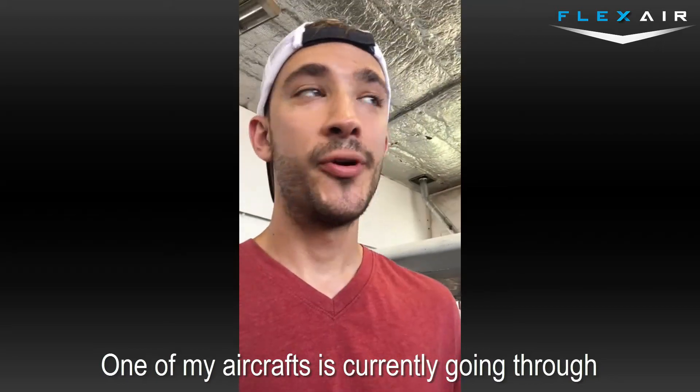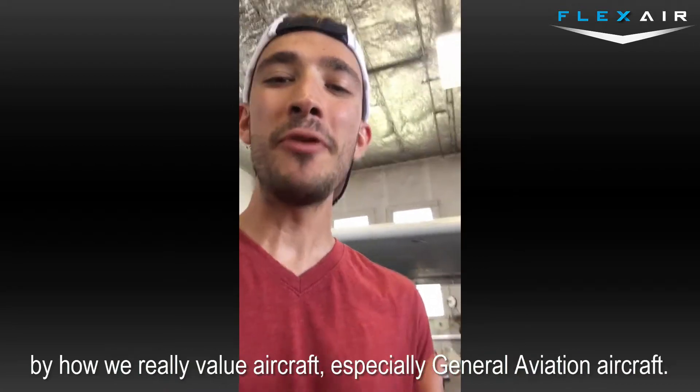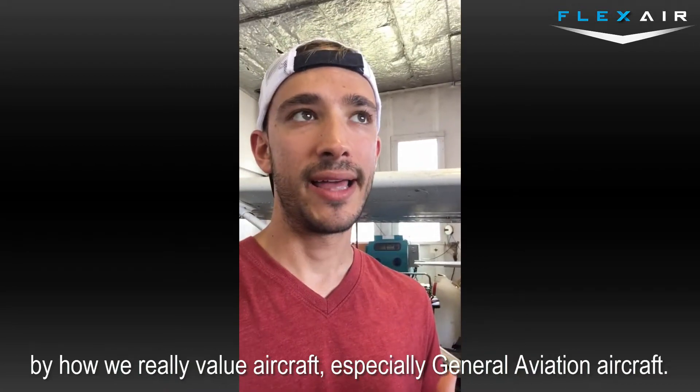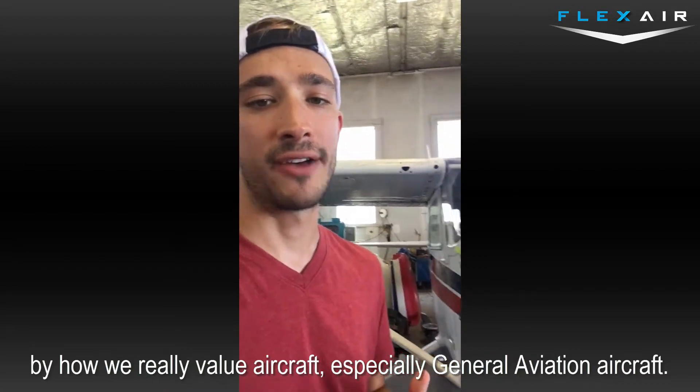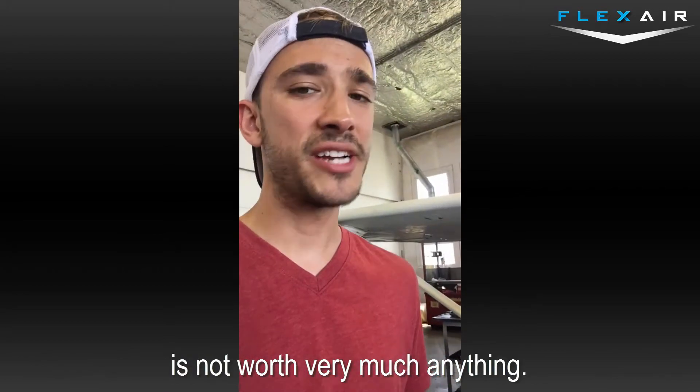One of my aircraft is currently going through an overhaul on the engine, and it brings up some very interesting points about how we really value aircraft, especially general aviation aircraft. The engine right now, as it sits, is not worth very much.